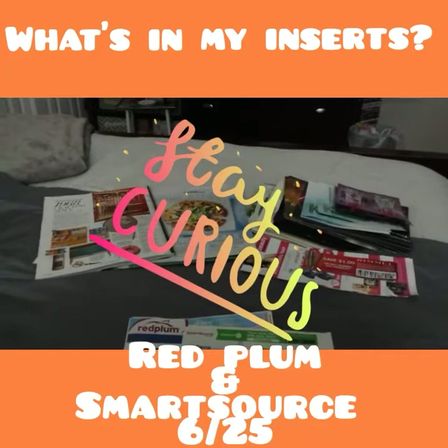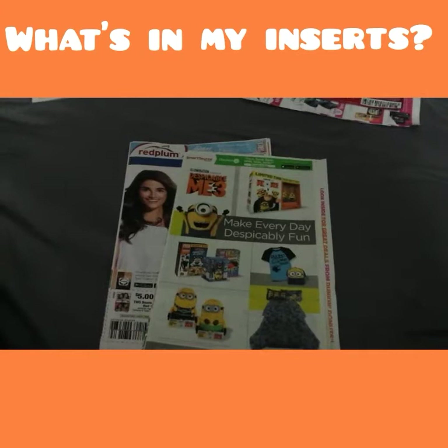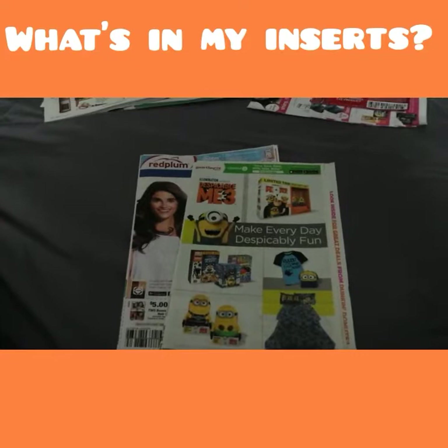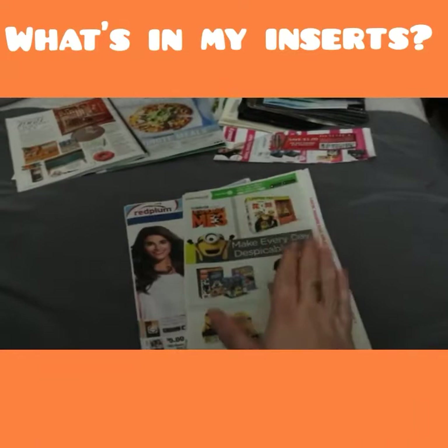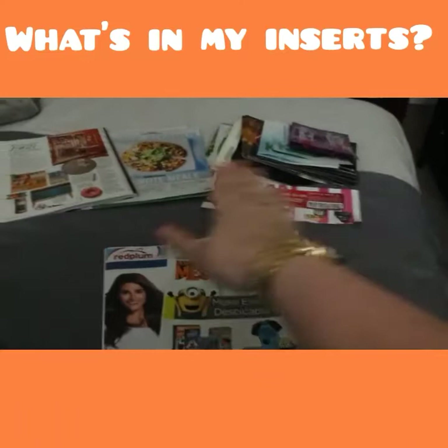Hey everyone, welcome back! Today is Tuesday and we normally do our Tuesday 'What's in My Inserts.' This is the Red Plum and Smart Source for 6/25. I always like to get them out as soon as possible — I was doing them on Wednesdays but we went back to Tuesdays, which is good because I like to be one of the first people to get them out to you guys so you can match up deals for stores you like to frequent.